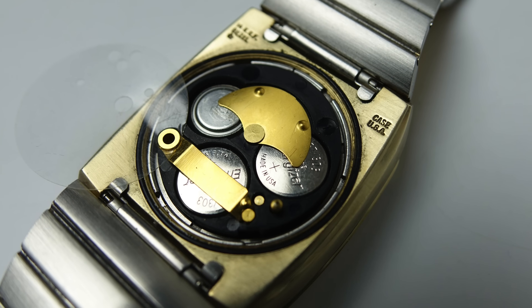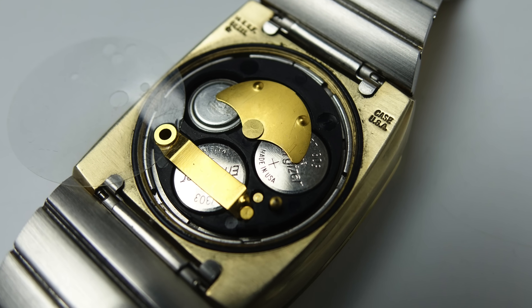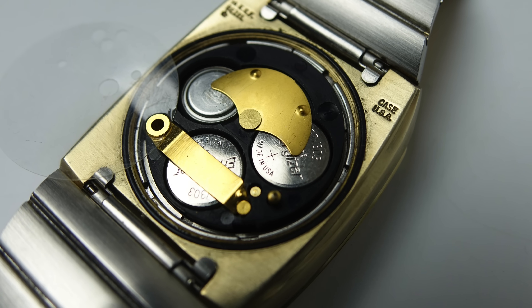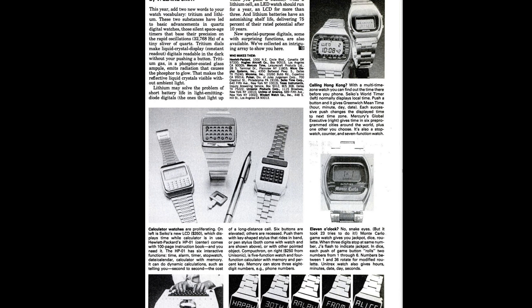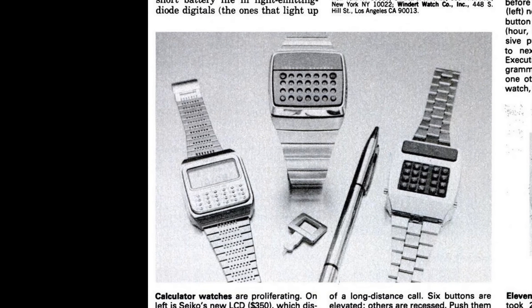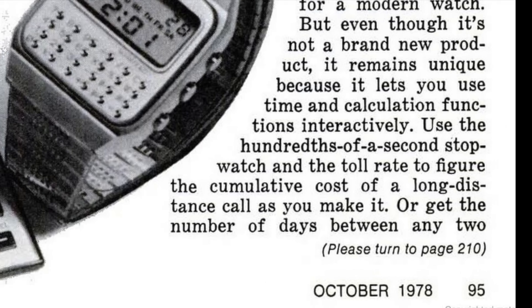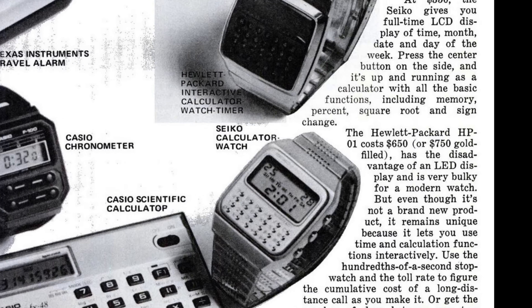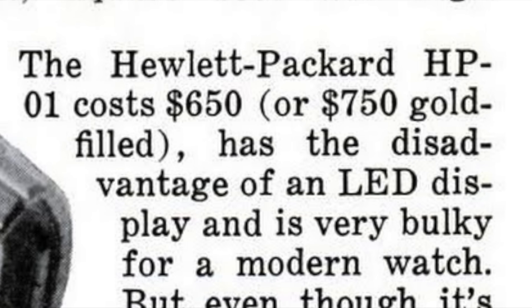This watch uses three batteries — two of those are just for driving the display, and it will get through those two batteries in approximately three to six months. By the time the HP01 made it to market in 1977, there were already watches available that used the much more power-efficient LCD display technology. And by 1978, Seiko had an LCD calculator watch on sale, which meant the HP01 was already looking a little bit out of date.